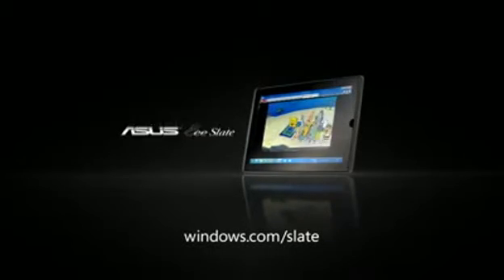The new ASUS E Slate, powered by Windows 7. It's a PC. It's life-changing. Sort of.